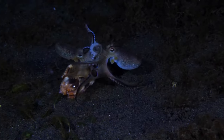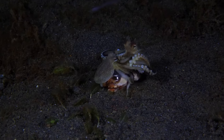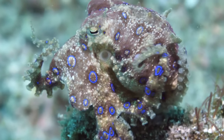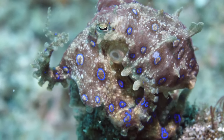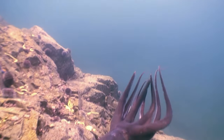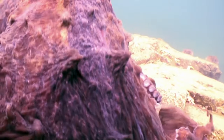Octopuses come in a variety of sizes depending on the species. Some species are relatively small, with a mantle length — the main body excluding the arms — of just a few centimetres, while others can grow much larger. The giant Pacific octopus is the largest species, with an average mantle length of around 16 to 24 inches, or 40 to 60 centimetres.